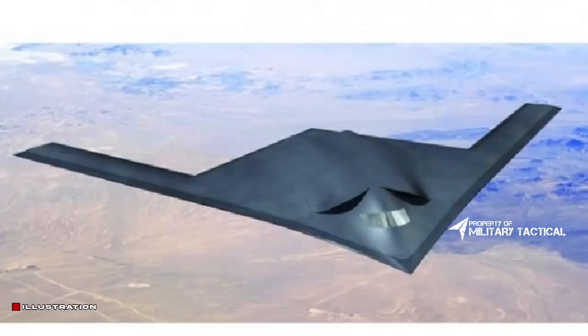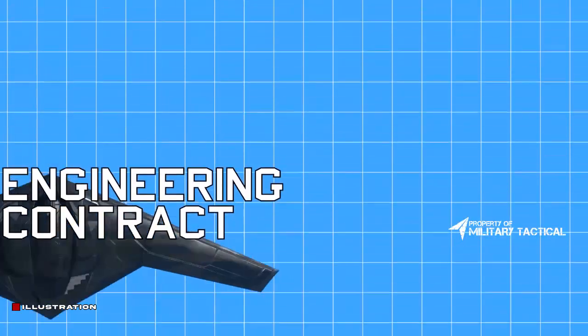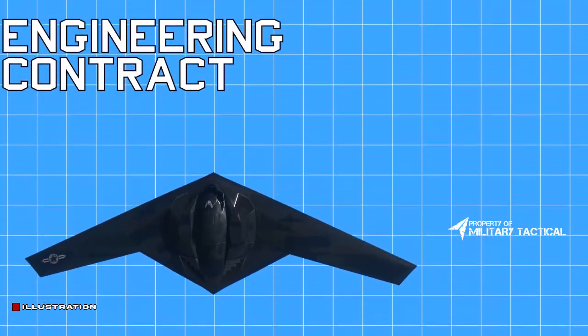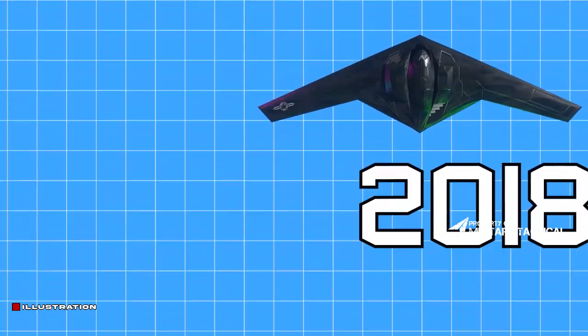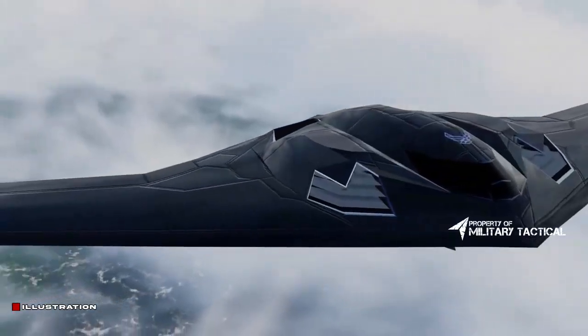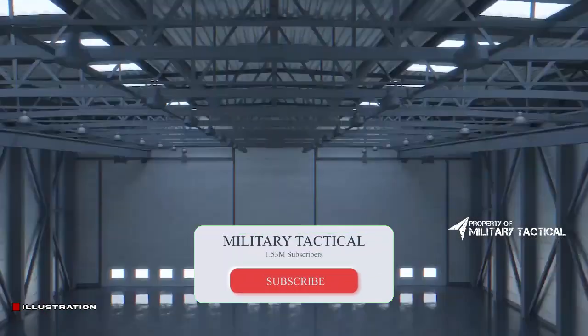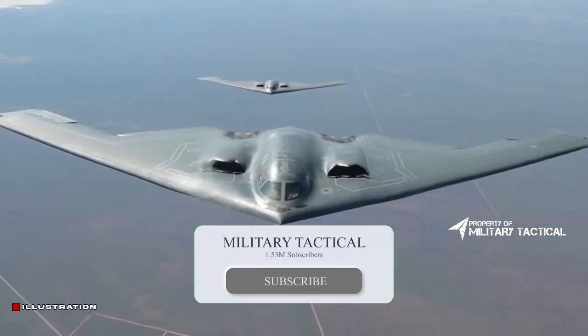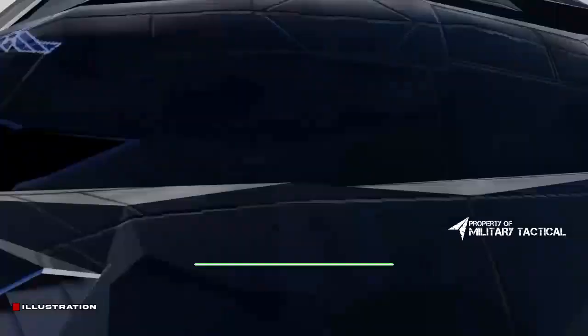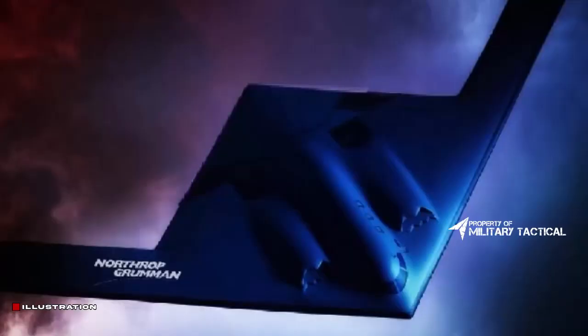When delivered to the U.S. Air Force (USAF), Northrop Grumman's B-21 stealth bomber will join the U.S. nuclear triad and will give the USAF long-range mission survivability. Touted to be the first sixth-generation aircraft in the world, the B-21 Raider has been created with next-generation stealth capabilities.